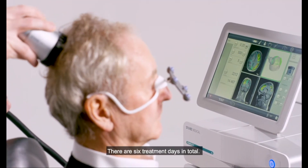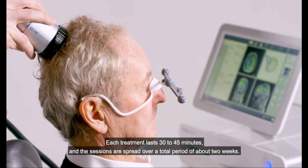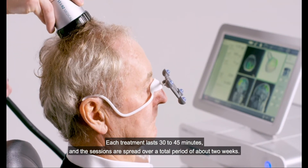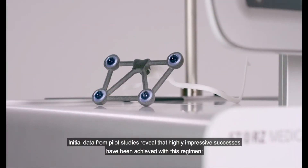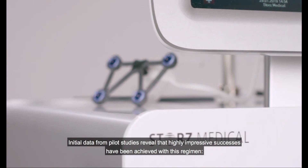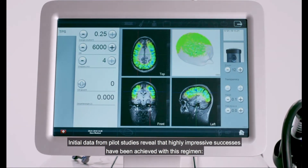There are six treatment days in total. Each treatment lasts 30 to 45 minutes, and the sessions are spread over a total period of about two weeks. Initial data from pilot studies reveal that highly impressive successes have been achieved with this regimen.